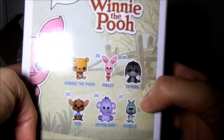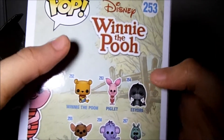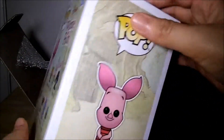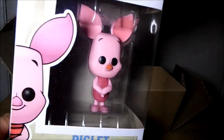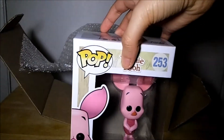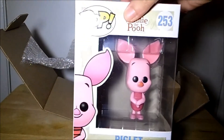So far in my Winnie the Pooh collection I have the Heffalump, the Woozle, the flocked Winnie the Pooh from Hot Topic, and the flocked Tigger from SDCC. And now I have Piglet, which is super cool. So now I really want to get Roo — he's probably the last one from the Winnie the Pooh collection that I really want. So that's really cool.